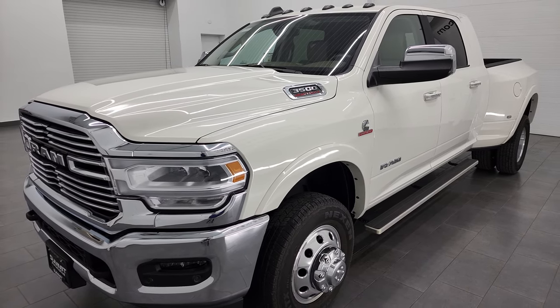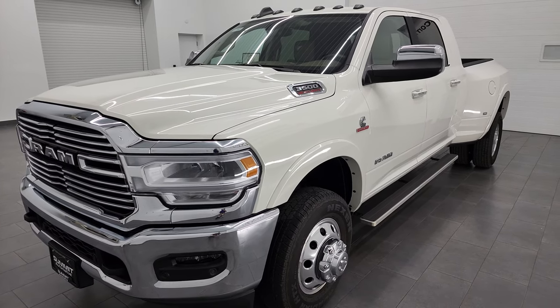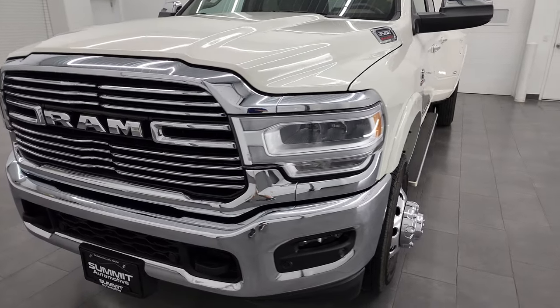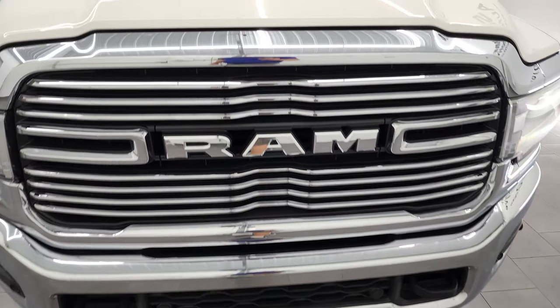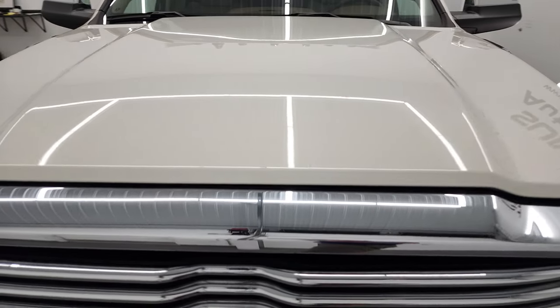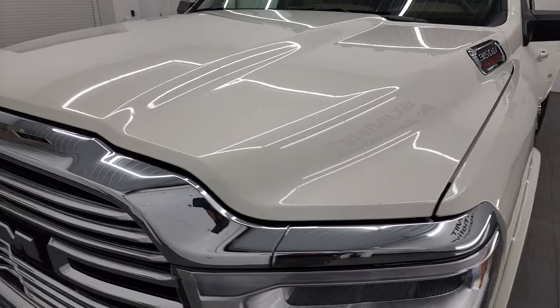This truck has been fully safetied and inspected by our service shop, has a fresh oil and filter change. All the fluids have been checked and topped off and it is 100% ready to go. I am going to go all the way around inside, underneath, start it up and take a look under the hood in this video.